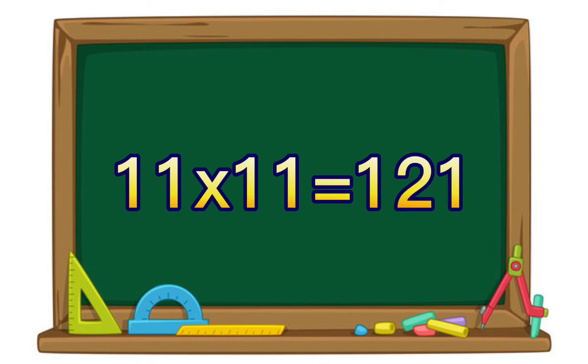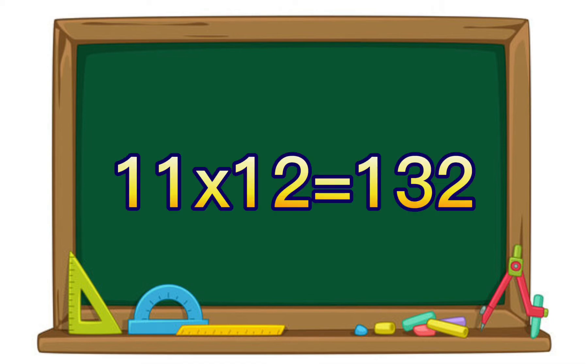11 times 11 equals 121. 11 times 12 equals 132.